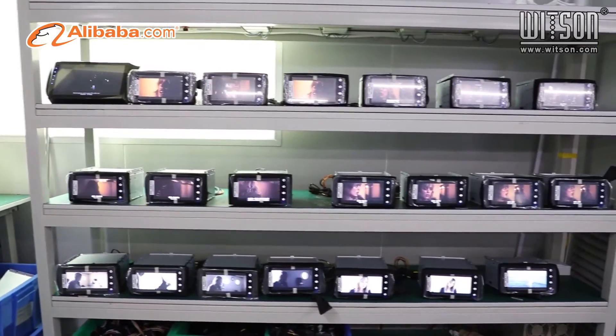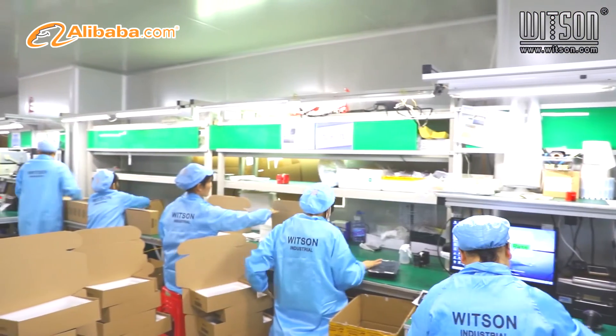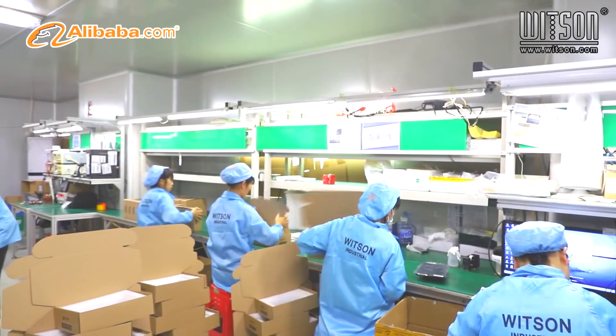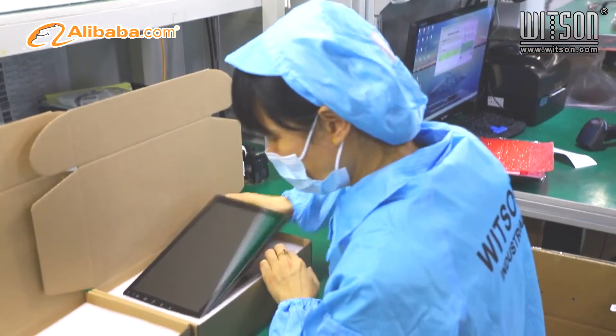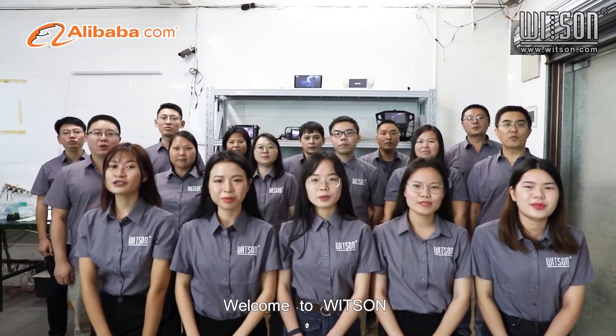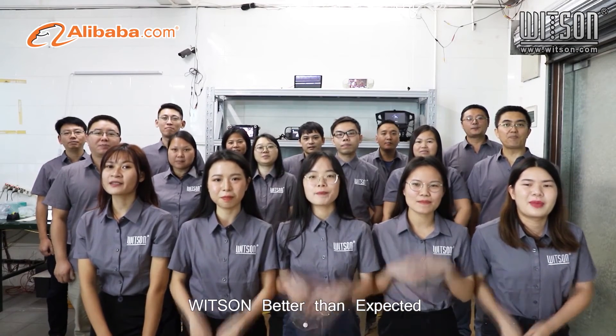We trust we could support you in growing your business with our professional experience, various newly developed products, plenty of stock, and one-stop shop service. Join with Whitsun and we grow together. Welcome to Whitsun — faster than is fancy!